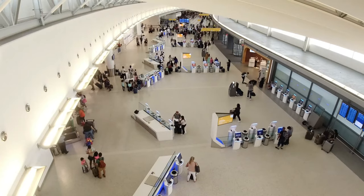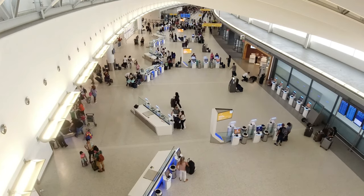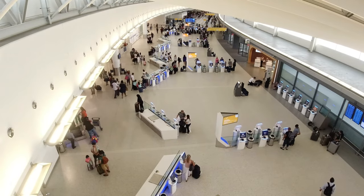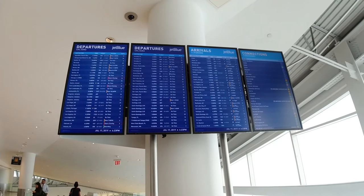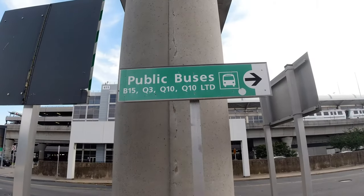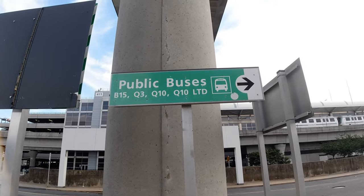What makes T5 so efficient is the absence of lines anywhere. I personally think having kiosks everywhere in the shape of a Y is genius, and lets people check in with ease. New York City public transit buses also leave from the ground level of this terminal.